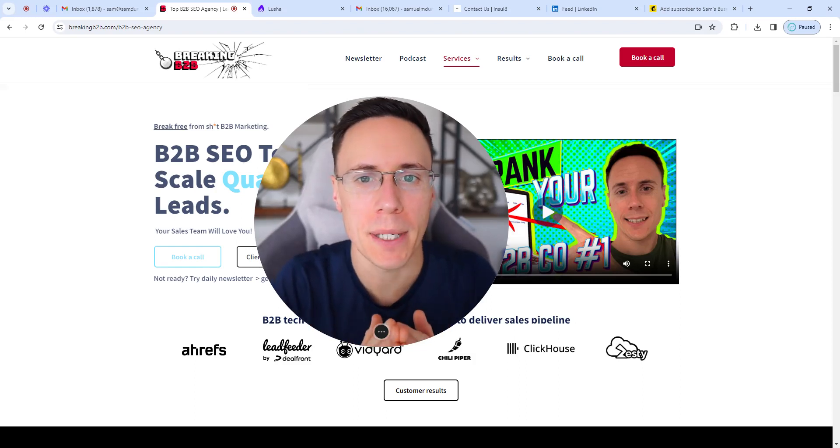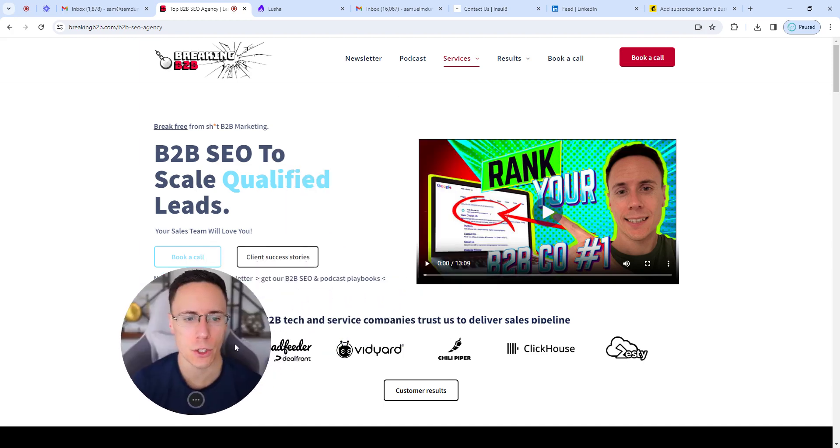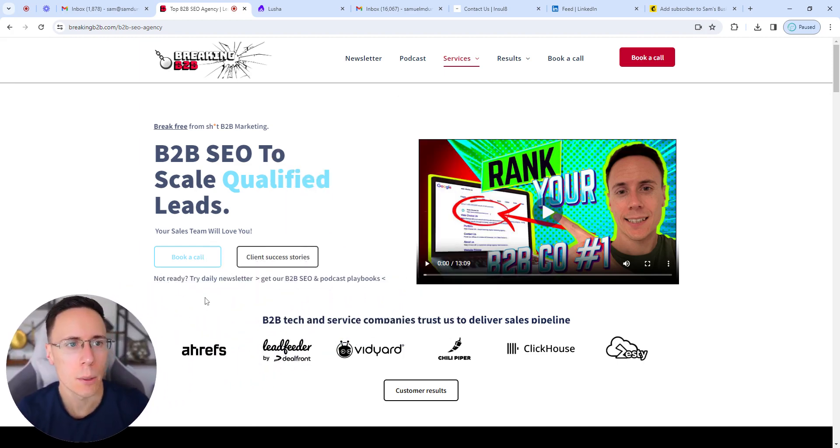I'm going to break down what I believe makes a good service page or offer page for B2B service or B2B technology companies. Feel free to steal this framework as you wish. This is my new site, BreakingB2B.com.